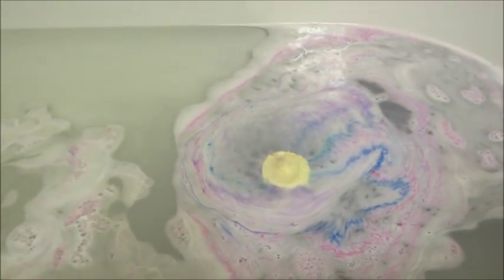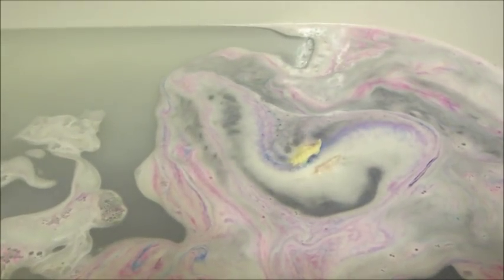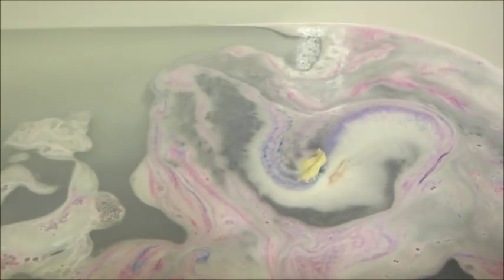This bath bomb started out just kind of plain, not too much color. But once it started dissolving, you can see blue, purple, and pink coming out of the side of the bath bomb. And once those colors mixed together, it made the bath water purple. And it smelled so, so good.